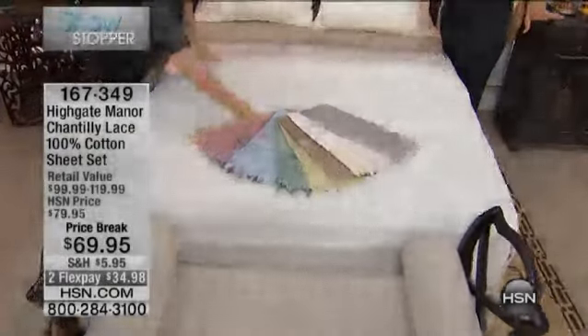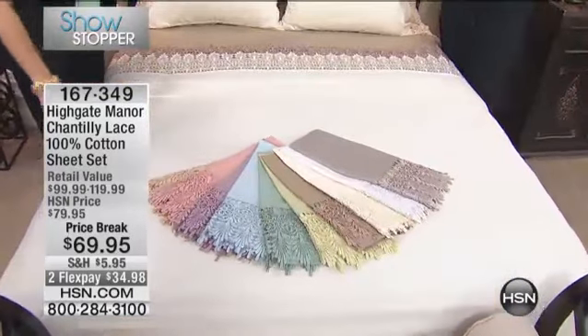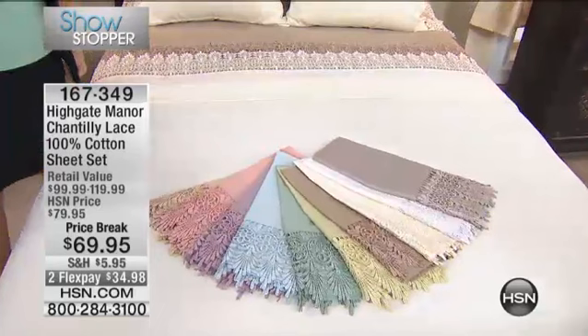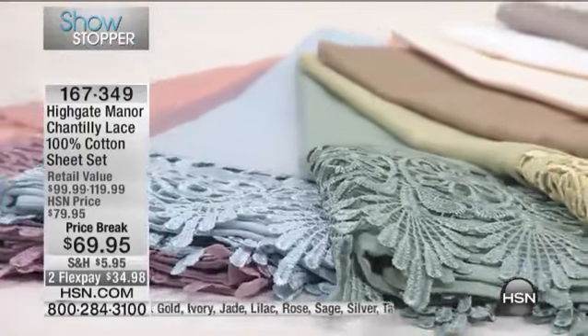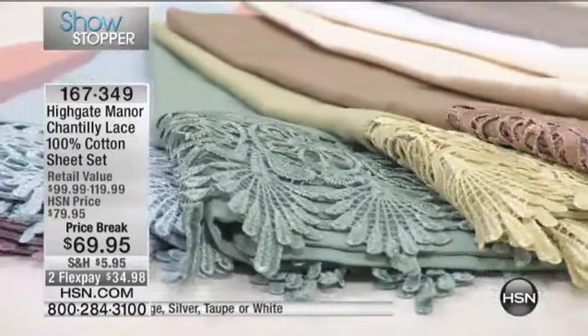This is true perfection. Look at this fan of the most beautiful, elegant, subdued colors in the most romantic Chantilly lace sheets. And may I just sweeten the pot by sharing? They're 100% cotton, 300 thread count at this price break of $69.95, which you can spread into payments, by the way.